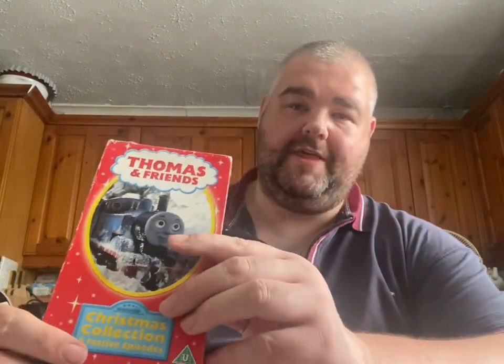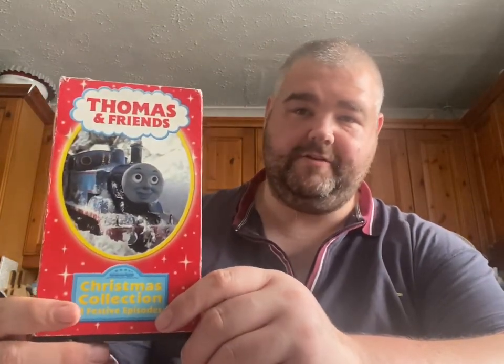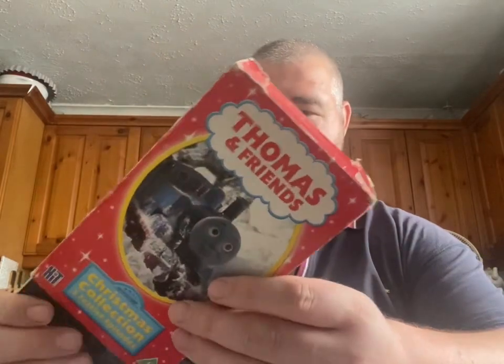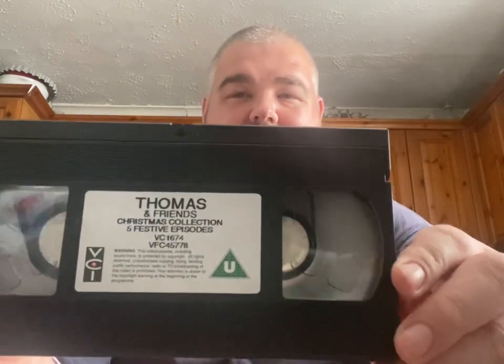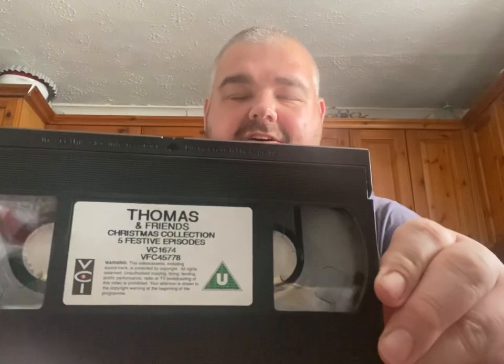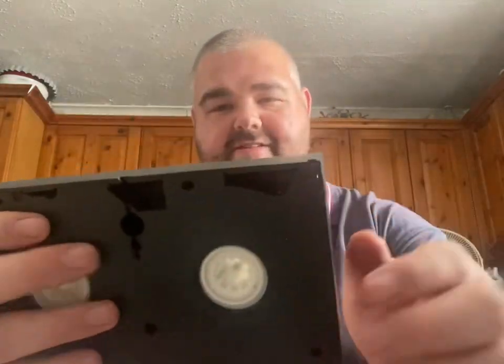I've read somewhere that it's the last video to feature any episodes from series one to four or five. This is the cassette itself — as you can see it hasn't been rewound. This is the Thomas and Friends Christmas Collection, five festive episodes. The catalog number is VC 1674 and the other number is VFC 45778.